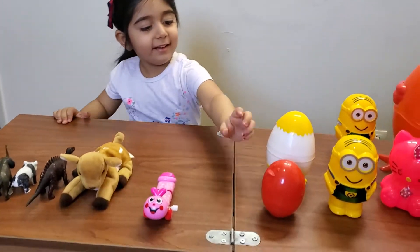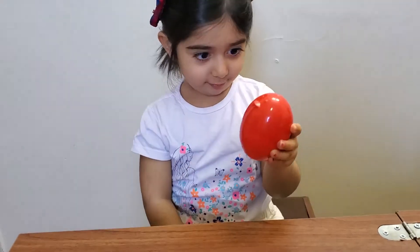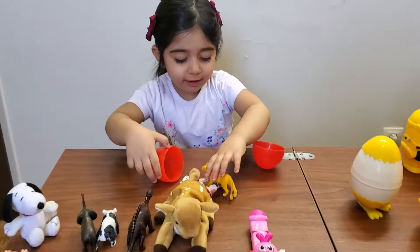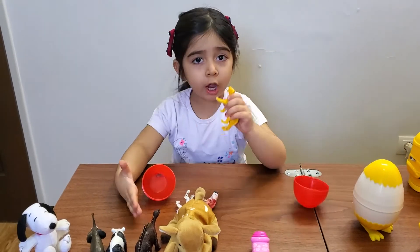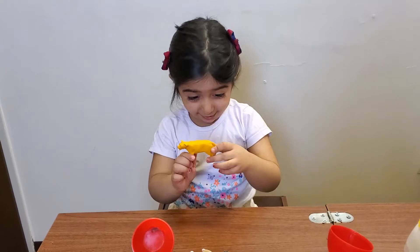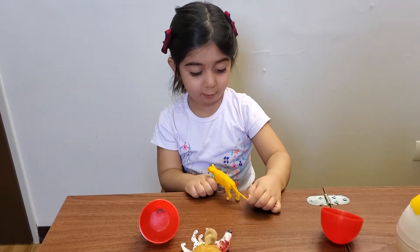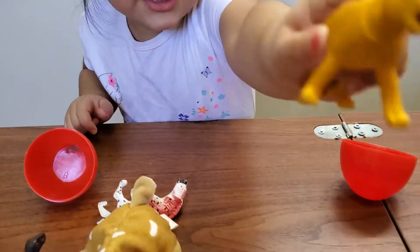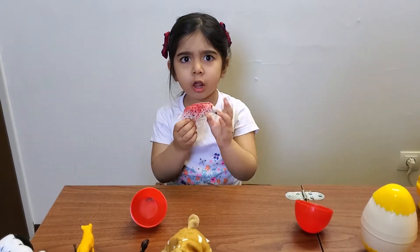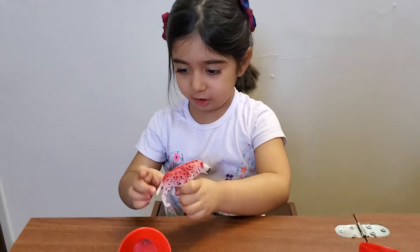Okay, next one, Diana. What is this? A duck. A duck or chicken? A duck. Okay, what's inside? Tiger. Or lion? Tiger. No, it's a lion. Lion. Yeah, without stripes. It's a lion. Roar. And next one is — Hanna. Like that? Yeah.